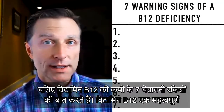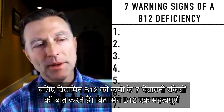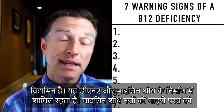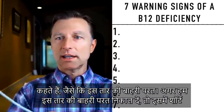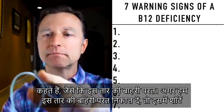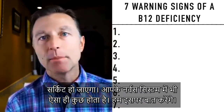Let's talk about the seven warning signs of a B12 deficiency. B12 is an important vitamin. It's involved in making DNA and myelin sheath, which is the coating around the nerves. Like in this wire, if we were to take off the outside coating, that would potentially short circuit. Same thing happens in your nervous system.